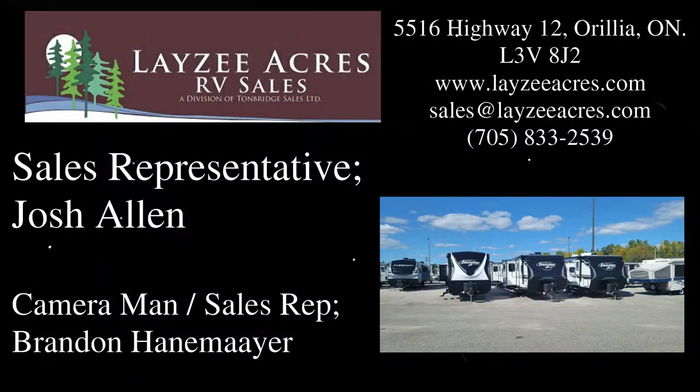Hopefully you enjoyed that video. Please like the video, subscribe to the channel, and share with your friends. You can email us at sales@lazyacres.com or you can call us at 715-833-2539. Have a good day. Bye.